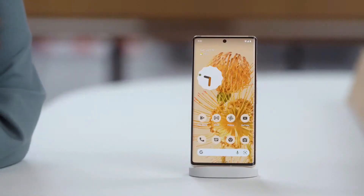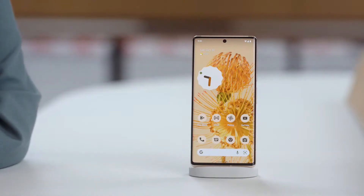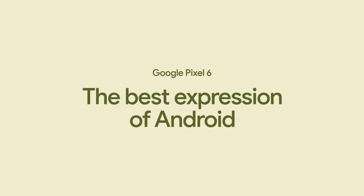Uniquely made for you. Android 12 looks especially stunning on Pixel 6. We designed it using our years of mobile OS experience while keeping our own hardware in mind. So Pixel 6 is the best expression of Android.